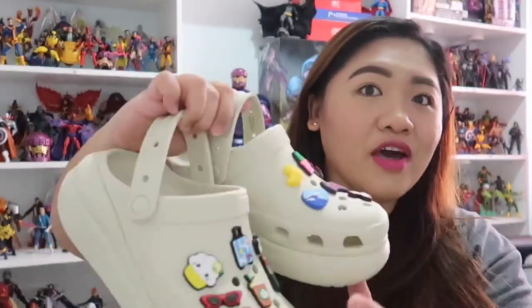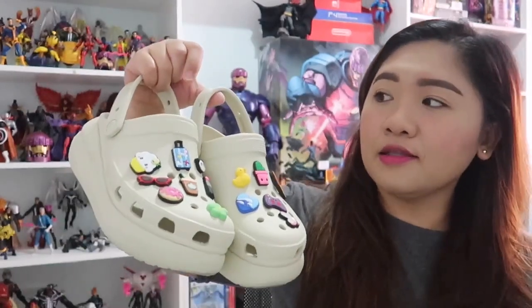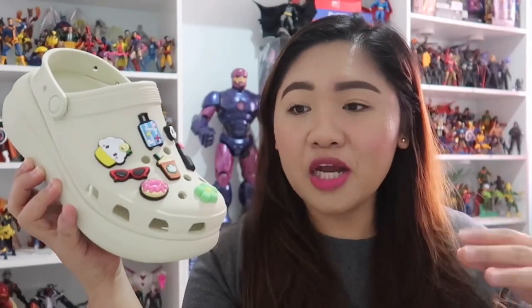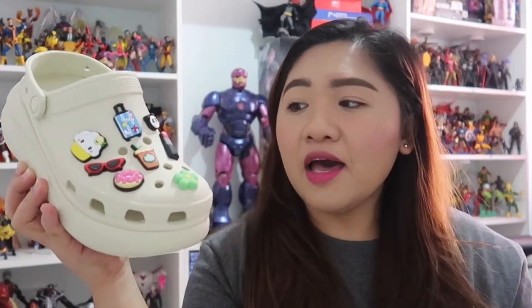Mas gusto ko talaga ito. Super comfy niya, as usual, as expected from Crocs. This is actually my first pair from Crocs and hindi ako nagsisisi. Sobrang kahit gaano mo siya katagal gamitin or suotin, sobrang comfy niya. Tapos magaan siya kahit na tingnan niyo kung gaano siya kalaki — ang laki-laki niya, guys! And kahit ganyan siya kalaki, hindi siya mabigat kapag itatapak mo siya. It gives you a little bit of bounce whenever you walk or run. Kahit anong outfit talaga ginagamit ko to — whether it's a t-shirt dress, pants, shorts, leggings, whatever. Minsan ang outfit ko na ina-adjust ko para lang masuot ko to.